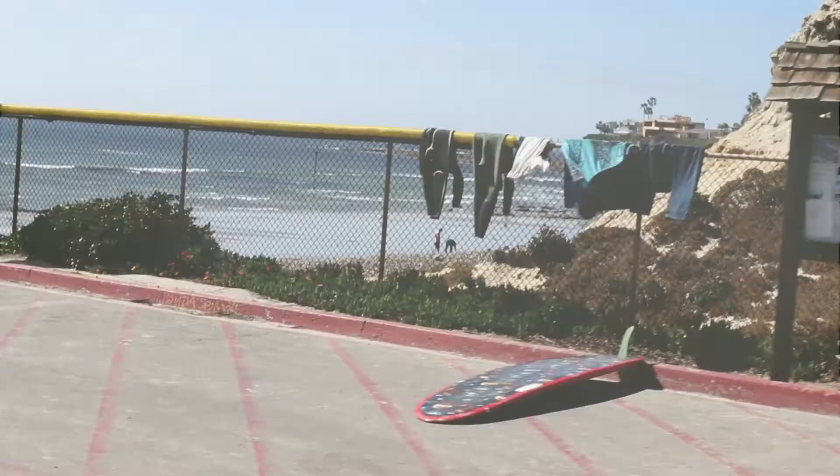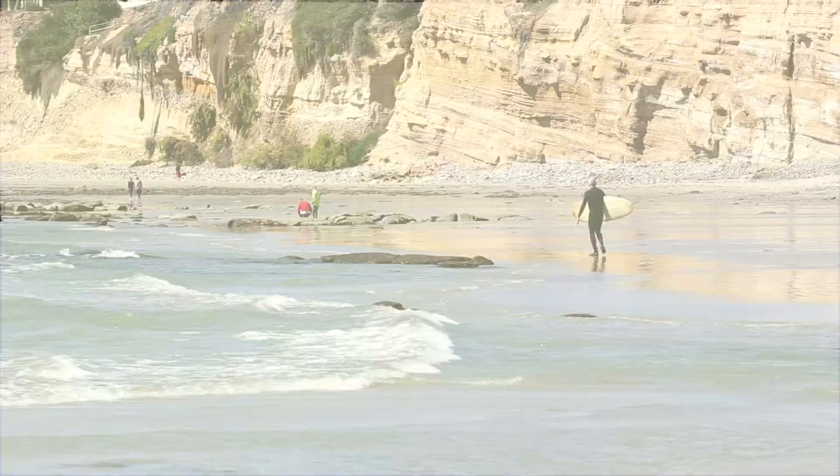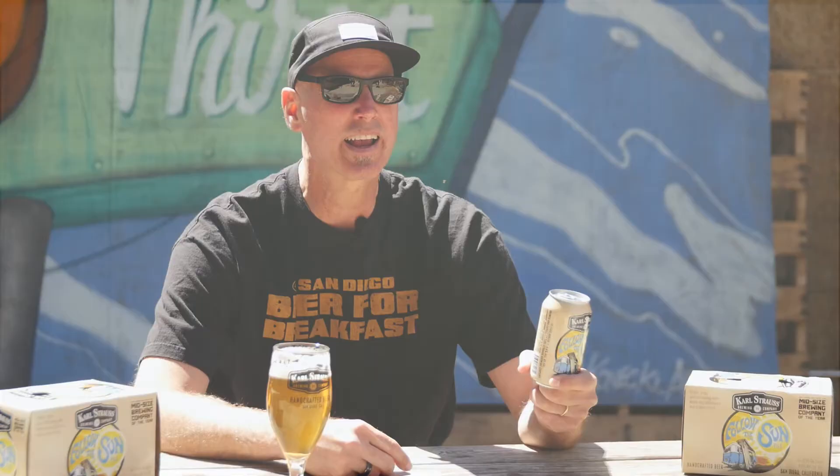We're really stoked to have this beer in 12 ounce cans now because you can take them anywhere. If you like to hike or surf, paddleboard, whatever it is, just pack it and go.